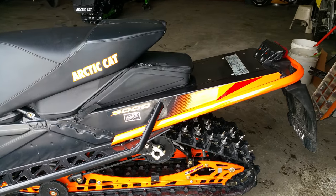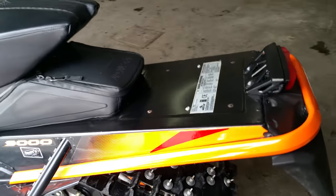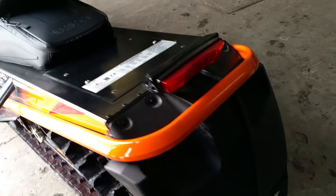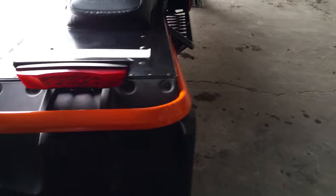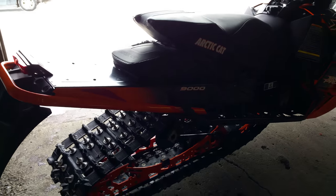It's got heated seats, electric start, reverse, heated face shield, Fox shocks, and 134 studs. Rock this 180 horsepower turbo sled for only $94.99.